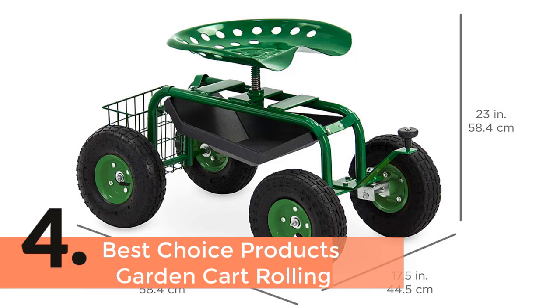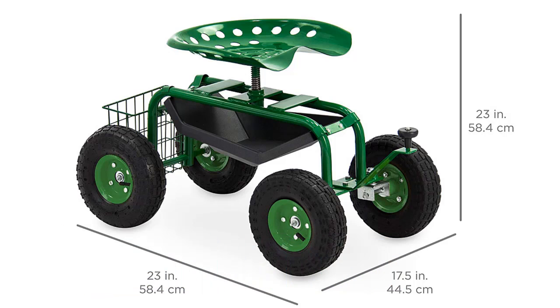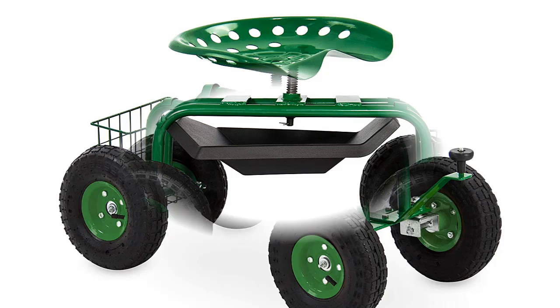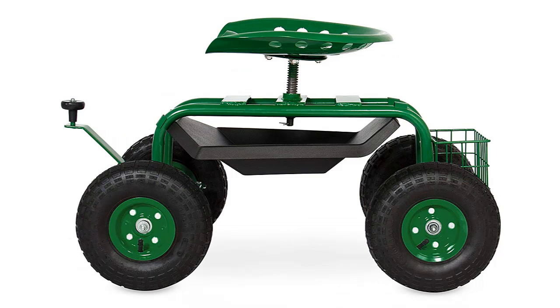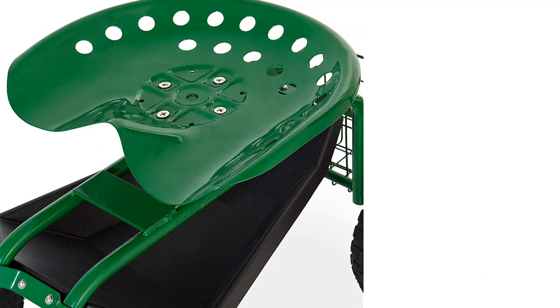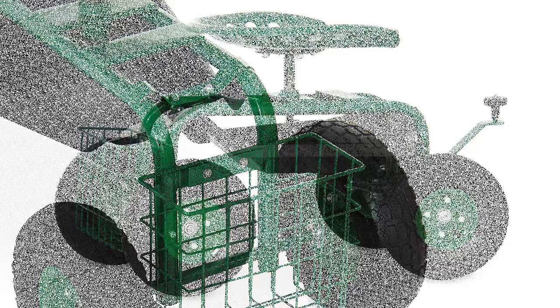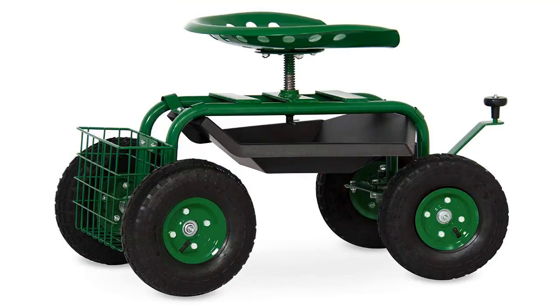The item number 4 is the Best Choice Products Garden Cart Rolling. One of the most popular and high quality garden stools that is the best choice for having the most comfort. An ergonomic design is a very important feature of this stool. This stool is suitable for auto detailing, gardening, and crafting — a multi-purpose garden stool made with lightweight and adjustable height, so carrying is very easy to almost anywhere.